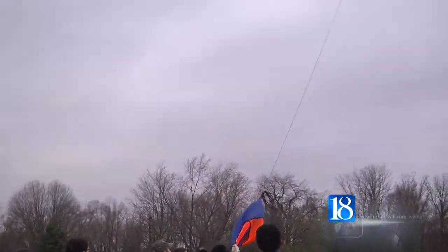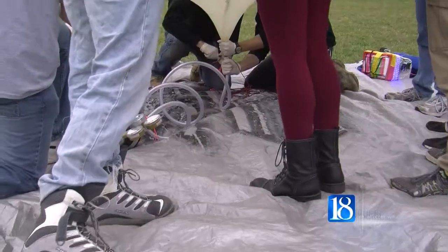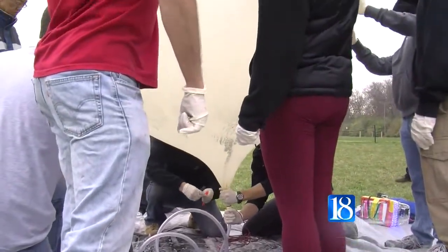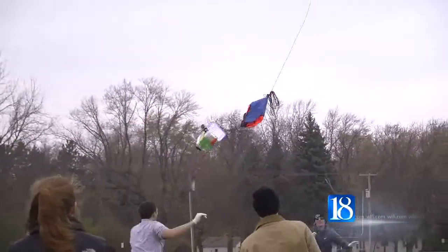The balloon launches into the air equipped with a tracker and a camera. Past launches have seen the balloons travel as far as Dublin, Ohio, near Columbus, and Lyles says the balloons get there fast.